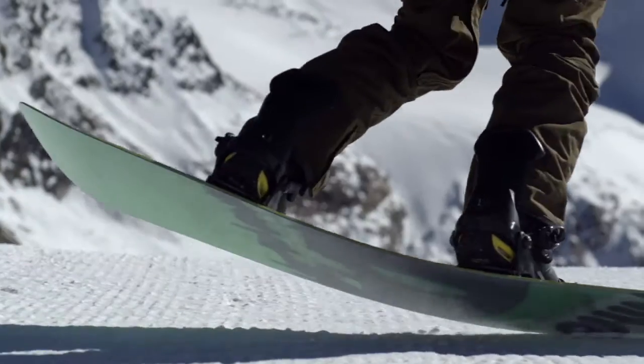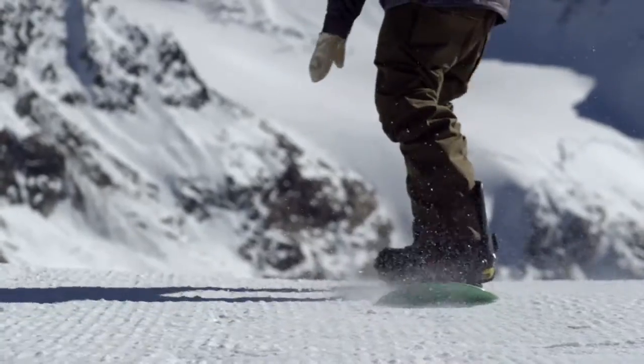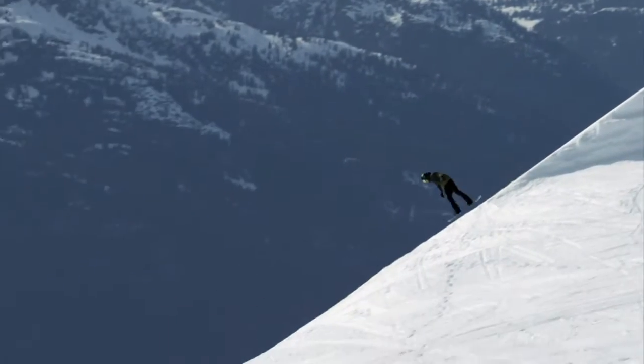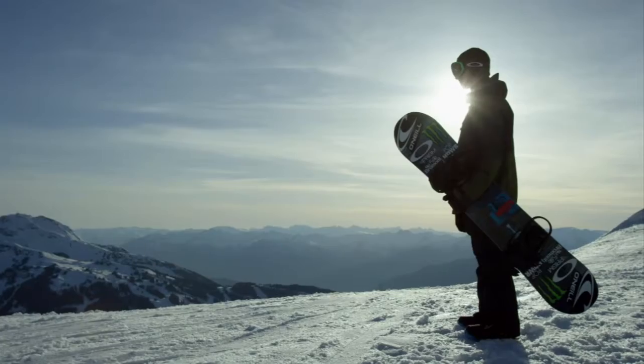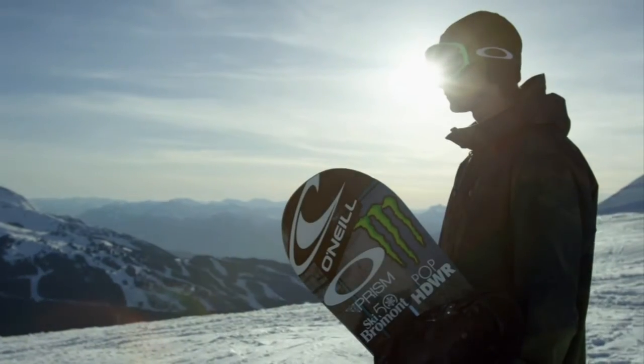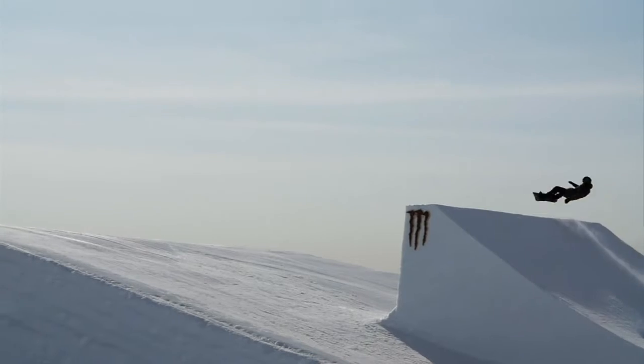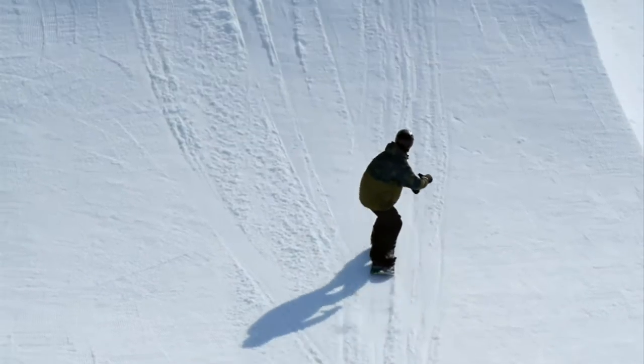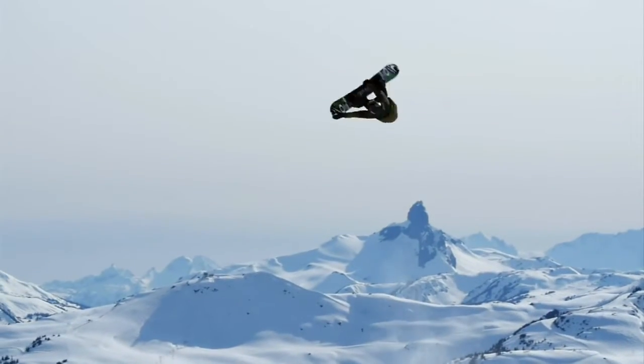At this year's X Games Aspen, the dazzling quadruple flip could make its debut in snowboard competition. Max Perreault landed the first ever cab quadruple underflip just months after getting silver at last year's Big Air. Here's an ESPN Sports Science breakdown of what it takes to pull off this mind-blowing maneuver.